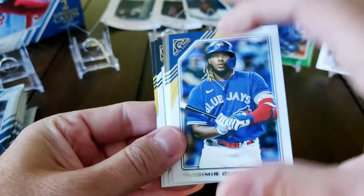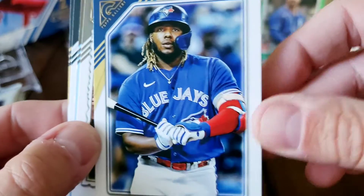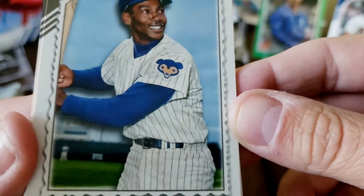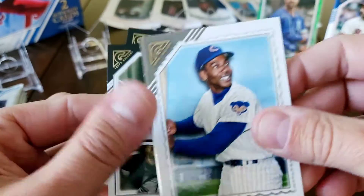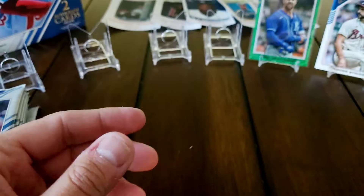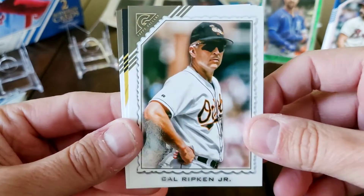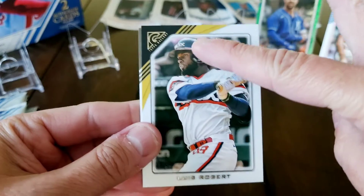Whit Merrifield is having a resurgence with the Blue Jays - started off pretty slow when he went there. Another thing that's kind of neat: they have the retired players, but you can see around the current player the border is like a straight smooth line. On the retired players and hall of famers it's more like a torn paper - it's got like a deco edge to it. We got Joey Bart, Tim Anderson, and a rainbow foil of Big Pappy David Ortiz.